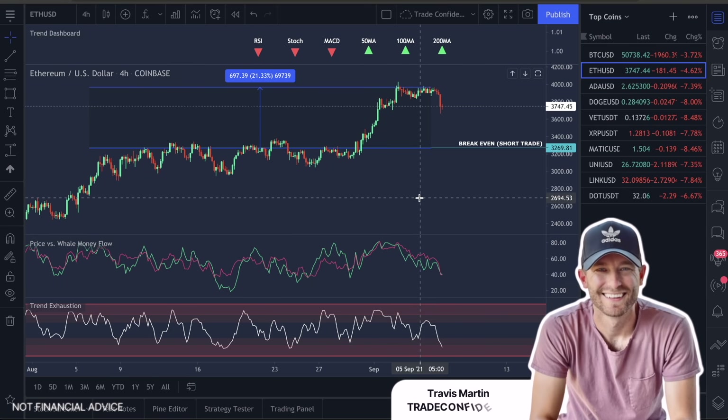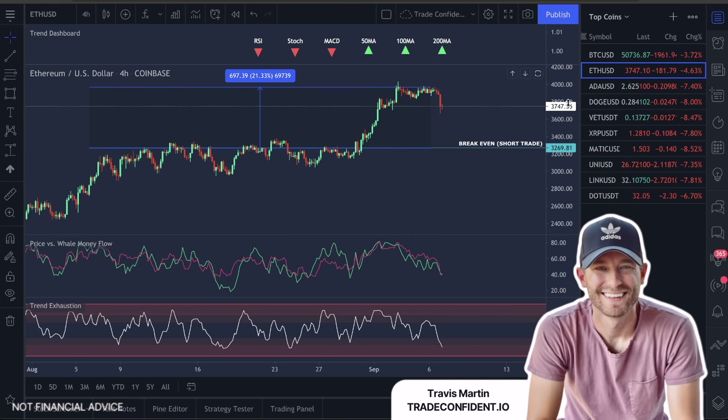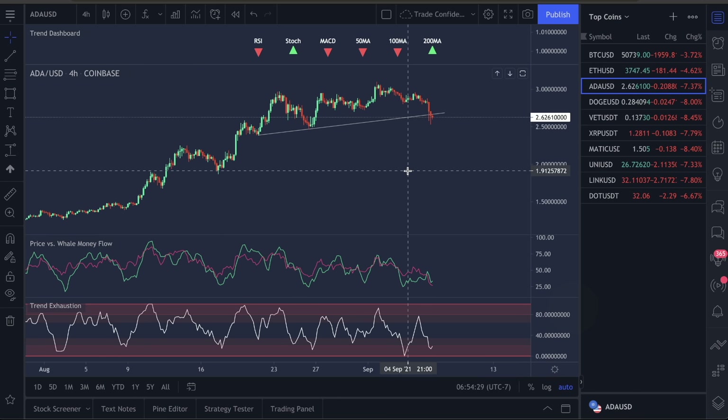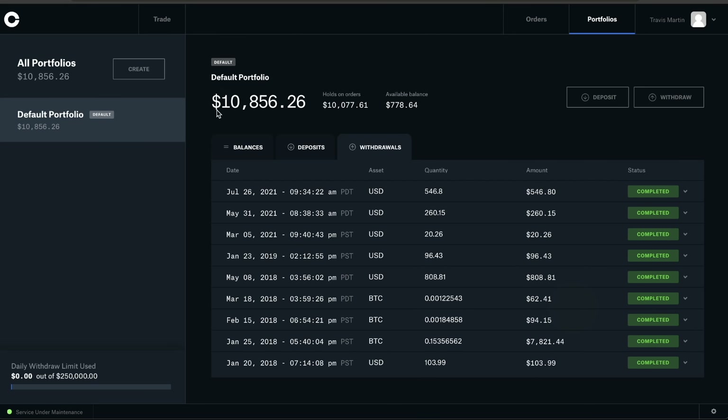Good morning guys. Welcome to Trade Confident. We did end up exiting all of the position for ADA, so ADA was another win for us. This is the 31st trade we have won on this channel. We're currently up $856.26 out of all of our trades and we've made some other withdrawals here.